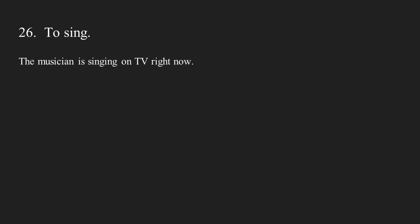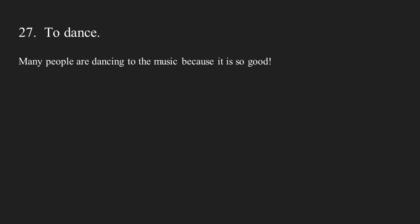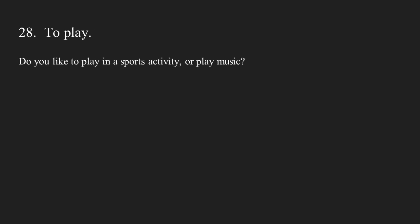Number twenty-six: to sing. The musician is singing on TV right now. Number twenty-seven: to dance. Many people are dancing to the music because it is so good. Number twenty-eight: to play. Do you like to play in a sports activity or play music? Number twenty-nine: to practice. You must practice a lot before you perform in a show.